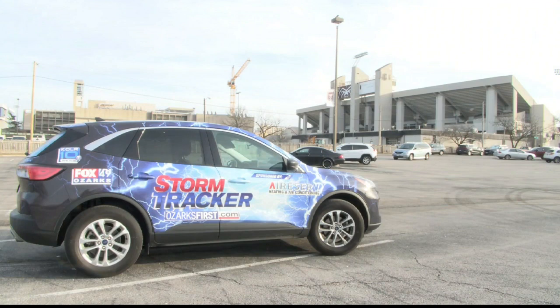Welcome back, we're looking down at our storm tracker from this morning — it was out at the MSU campus. Go Bears! It's a good looking morning out there; you can see a little bit of blue, kind of a grayish-blue sky above as some high clouds moved in this morning, and they are here to stay for today.